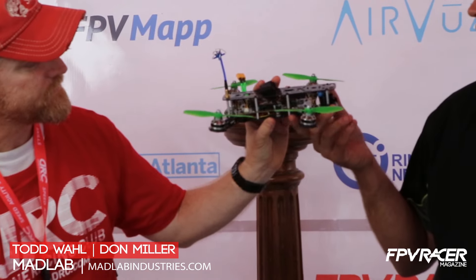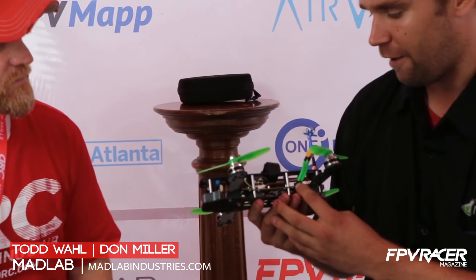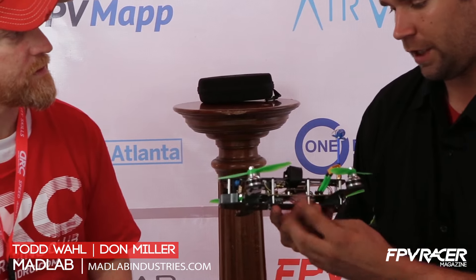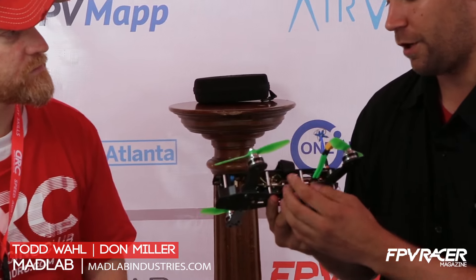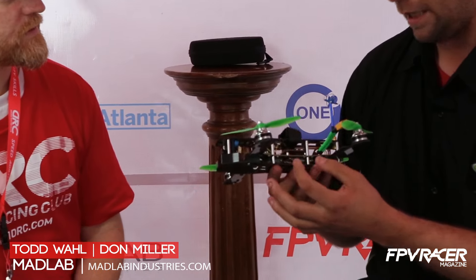We took a little bit of our engineering background and we did a four-layer circuit board. That's kind of our entry into it. We took our EE and made a four-layer circuit board. It carries everything — power, video, radio, and even video on board. So the rat's nest of wiring is a thing of the past. We hope it's gone.